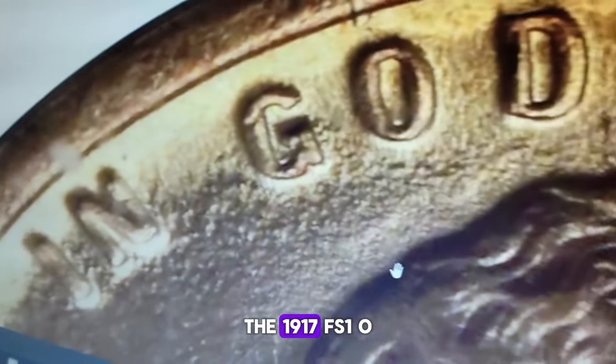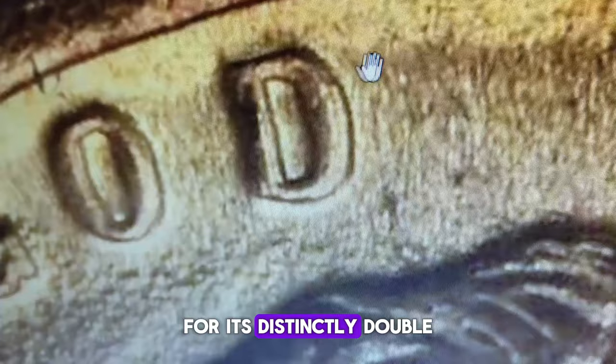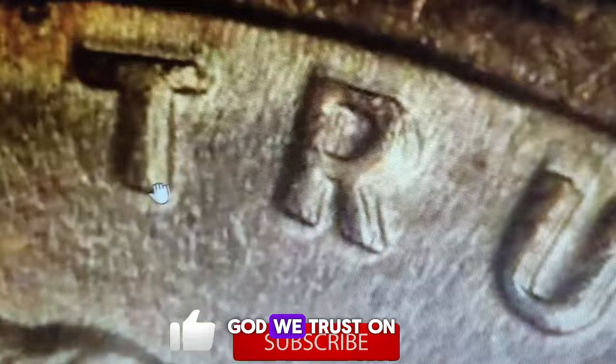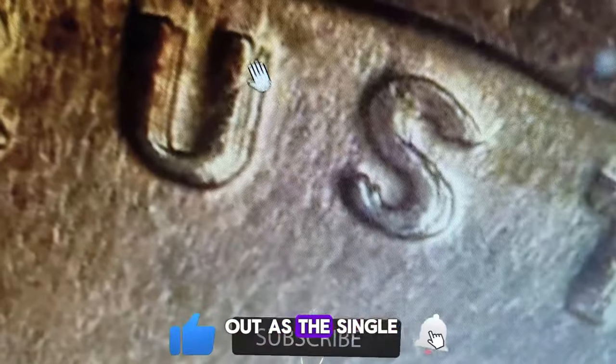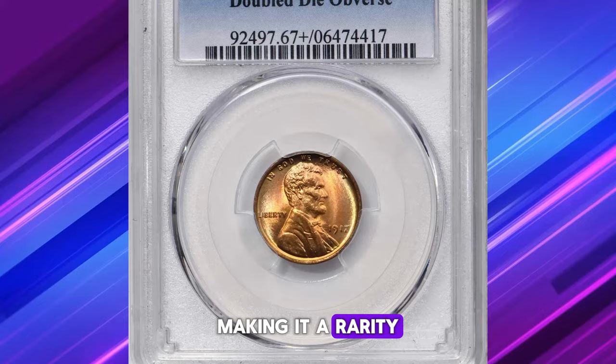The 1917 FS-101 is renowned within the Lincoln cent series for its distinctly doubled-die features, especially visible on the digits of the date and the letters in 'In God We Trust' on the motto. This particular coin stands out as the single finest specimen of its kind, graded MS67+ Red by PCGS, making it a rarity among rarities.